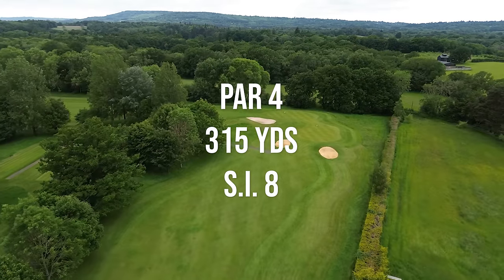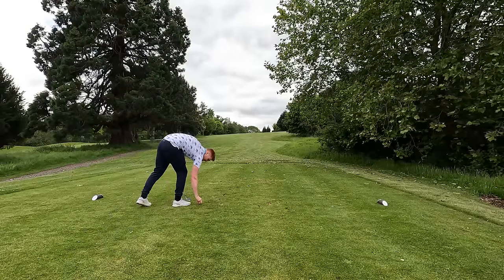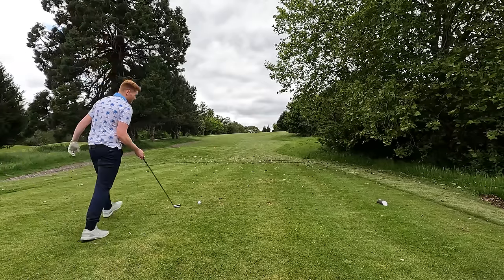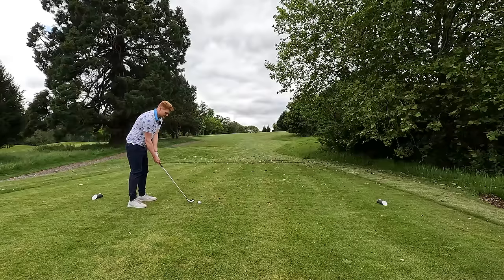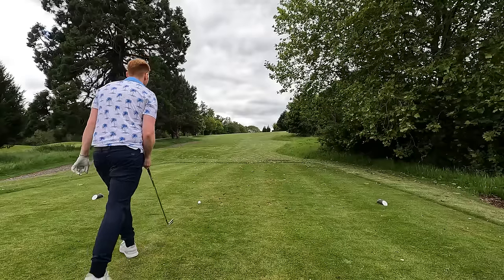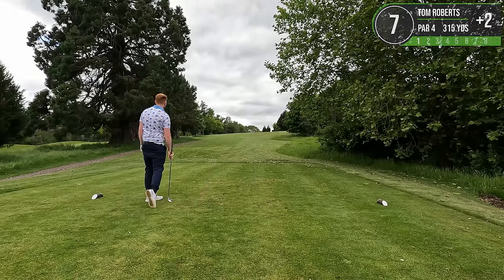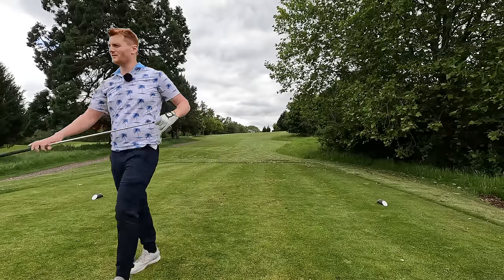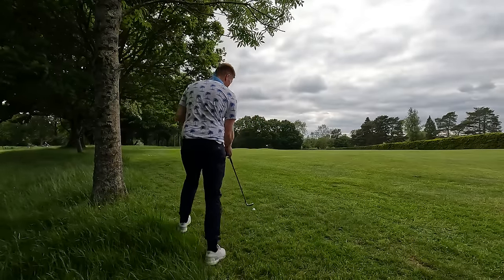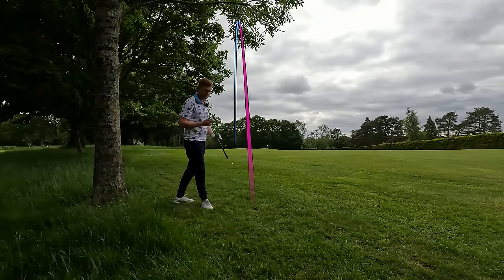Hole number seven is an uphill 315 yard par four. The big danger here is that if you hit right, there are two very large bushes and also out of bounds that cuts in up there. We've just hit a good one, so let's see if we can hit another good five iron. Closes at 160, so could lay back and have a pitching wedge in, but I think that's just too safe. It didn't bounce as far left as I was expecting. 109 yards into the pin - we're into quite a strong breeze. Going to hit a soft pitching wedge. Oh, I've pulled it left - would have been the right club.